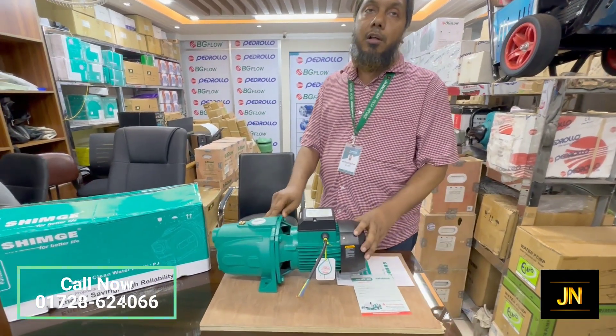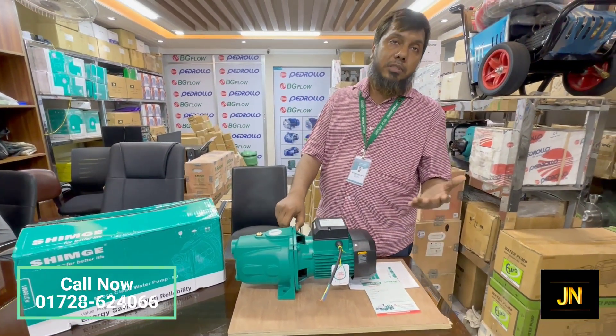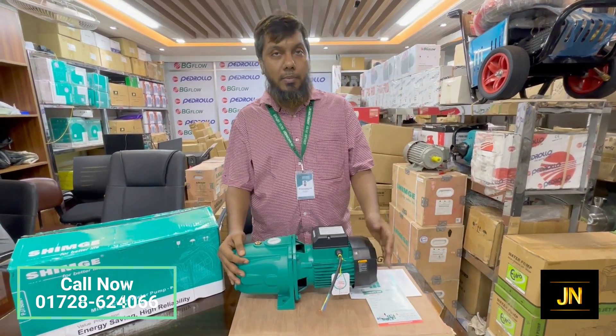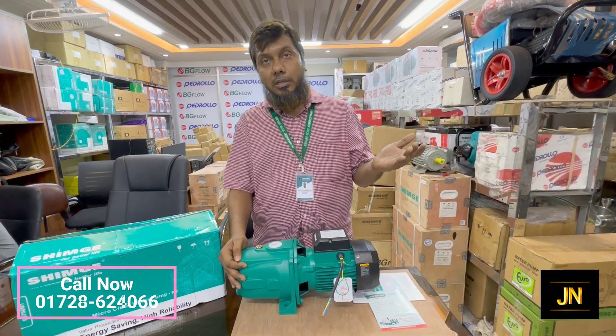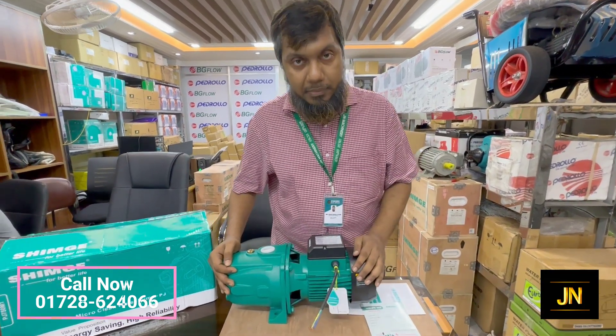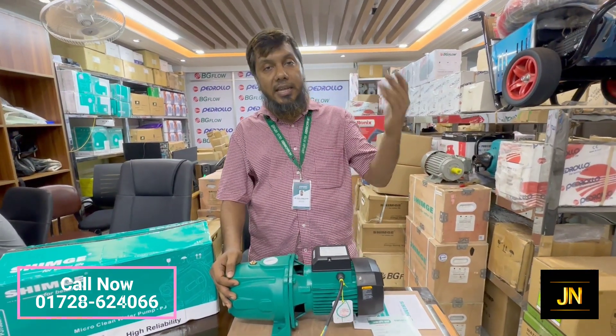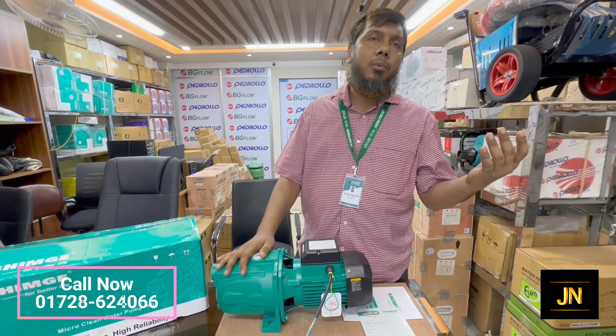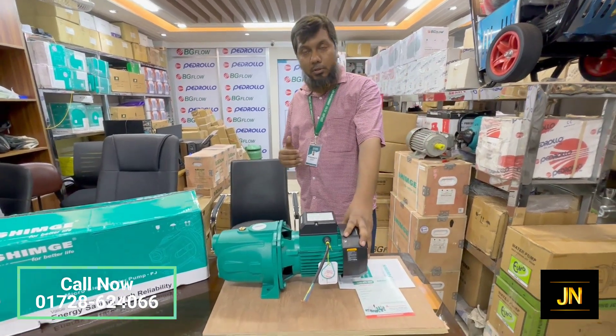We would have been able to get a deep tube or a tank. We would be able to get 30 feet and get the water. We would not have a deep tube or a tank. The tank would be able to get 3 to 4 milliliters of water easily.